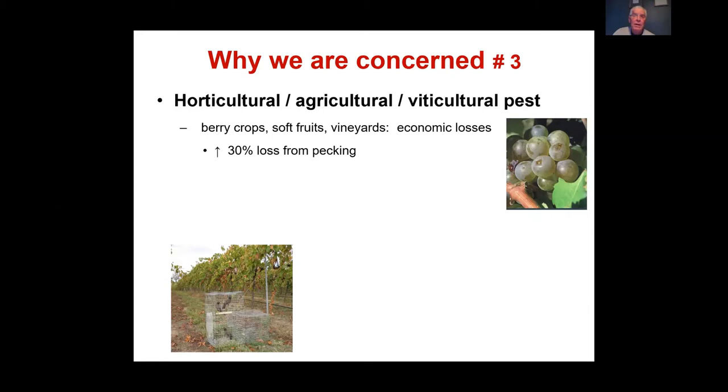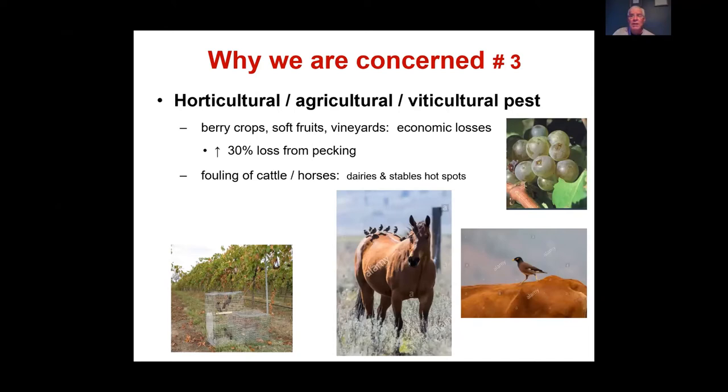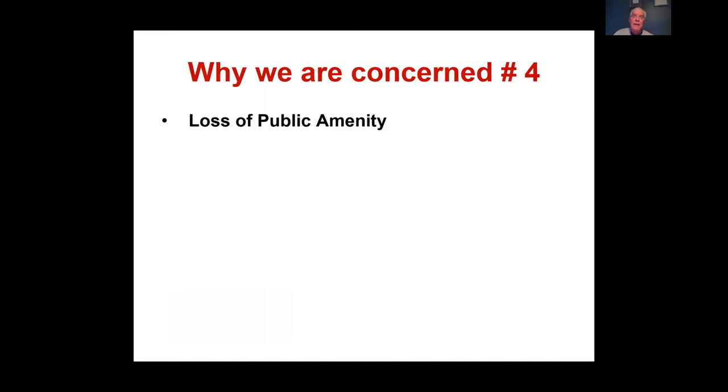Fouling of horses and cattle is also a problem — miners land on the backs of horses and gather at dairies and stables, which are hotspots due to the high amount of soft seeds in animal droppings. This makes trapping difficult in these areas. Miners also spoil stock food.